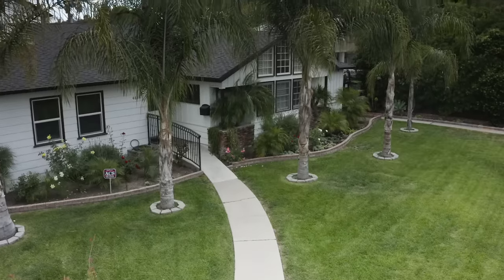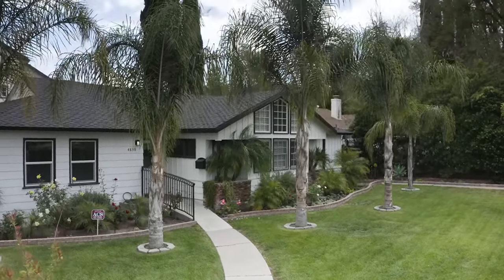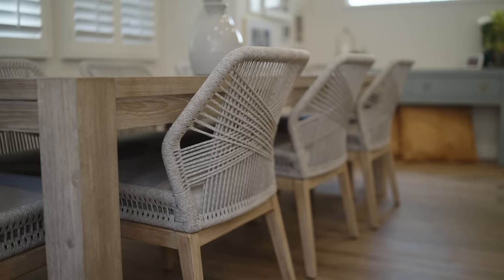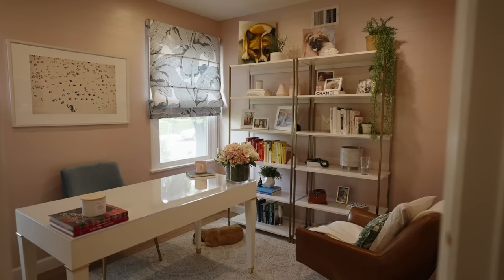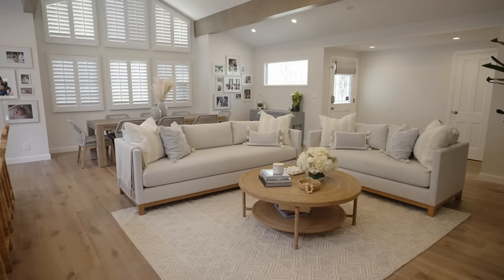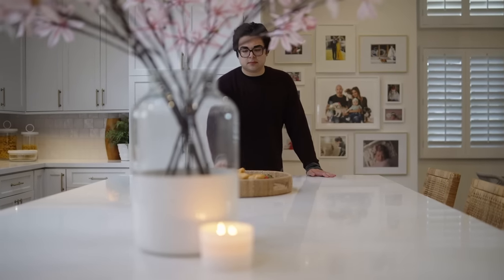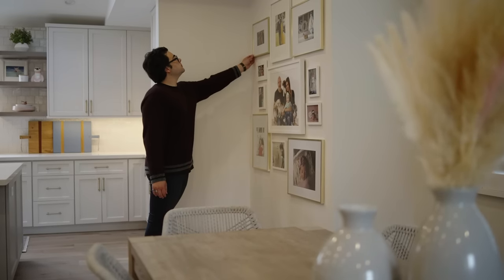Let's get started. This is the moment that all designers get so excited about — the moment we get to bring our clients into their home and show them their finished product. It's where all the elements come together perfectly to create the home of their dreams. This is the reveal, and I'm so excited to bring you in and let you be a part of it.